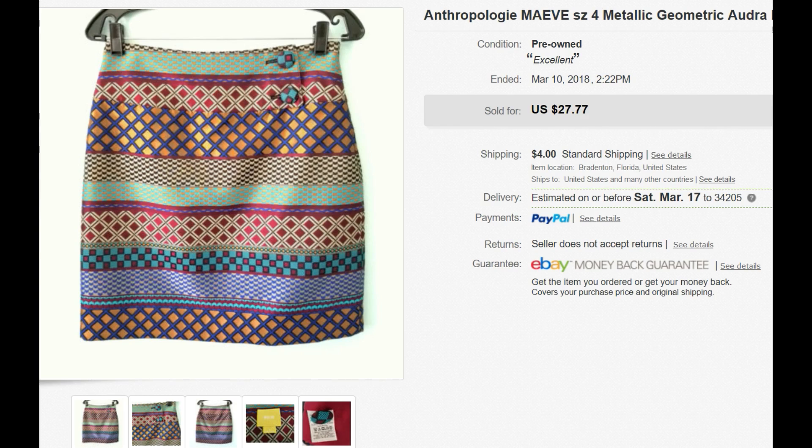Next is a Maeve skirt from Anthropologie that I found maybe two weeks ago. It sold for $27.77 and it's going to Robin in Hawaii. This is also 7.3 ounces, rounded up to 8 — and Hawaii ships at the same rate: $3.18 with my discount.